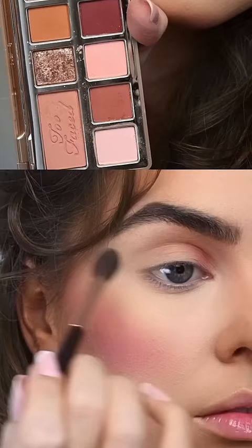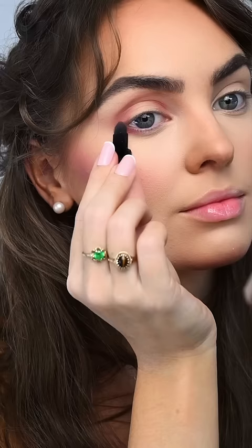I was inspired to create a wearable but painterly shadow look, using maroon matte tones to sculpt the eye with some harsher lines to really enhance the shape. I'm blending out a bit and adding a bold winged liner.